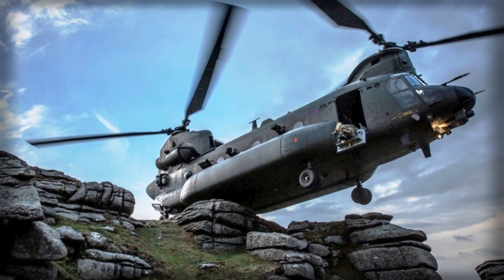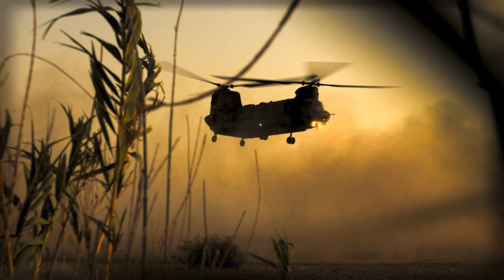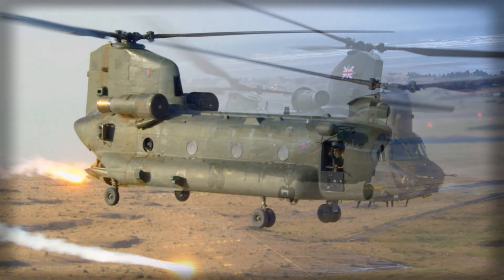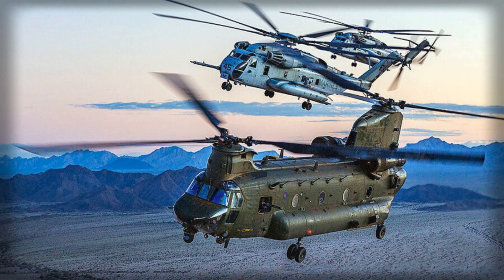London's heavy lift modernisation has quietly cleared another gate, and a signal from Whitehall is that the Royal Air Force's H-47 Extended Range Chinook programme is moving on the timeline the government set out earlier this year. Officials told Parliament that the first two ER airframes are already in build at Boeing's Philadelphia plant, with initial deliveries to the UK expected from 2027. 14 aircraft are on contract to replace the RAF's 14 oldest Chinooks in a phased handover designed explicitly to avoid a dip in availability.